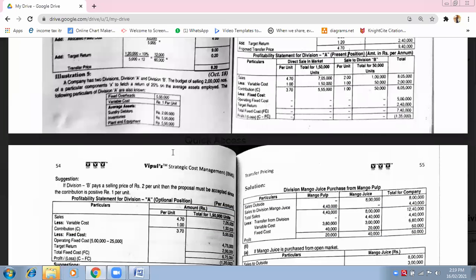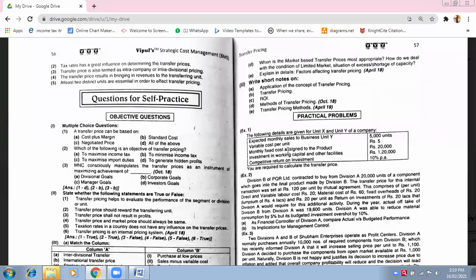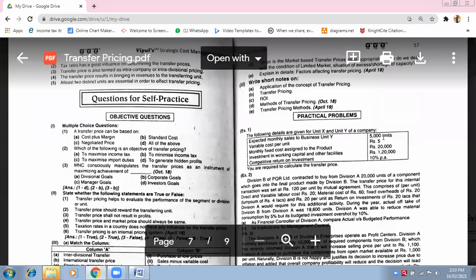So what are we doing now? What I have been doing is similar to the first unsolved question. The following details are given per unit X and unit Y of a company. Expected monthly sales to business unit Y: 5,000 units.